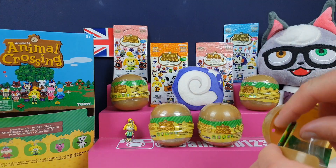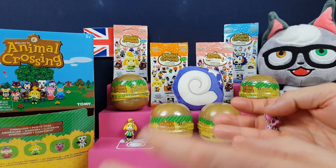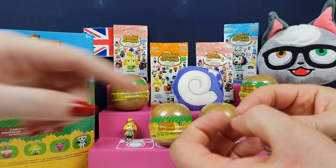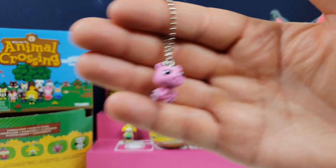So we've got the six that the lady had in the shop, so let's see if we can at least get one of each of them. We've got a little Peanut! She was one of the characters in the eggs that we opened. I'll leave that link somewhere if you want to see the egg video we did.